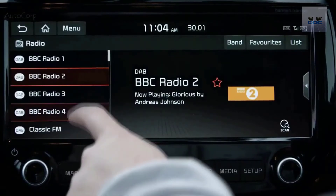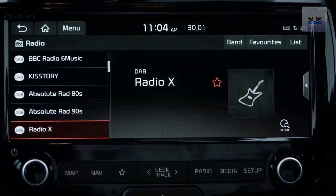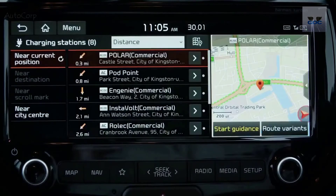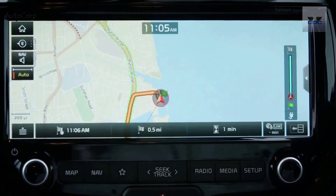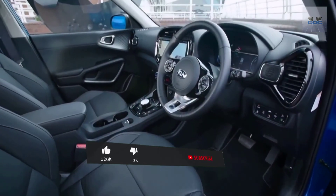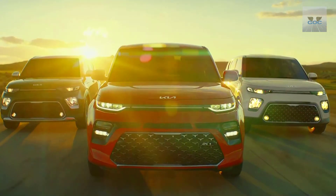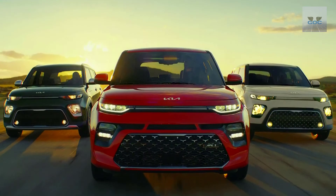Decent performance. With the removal of the turbocharged inline-4 motor mated to the DCT, the 2023 Kia Soul only gets the regular naturally aspirated 2.0-liter motor, producing 147 horsepower and 132 pound-feet of torque. The power is sent to the road through a CVT automatic transmission and FWD drivetrain. The 0 to 60 miles per hour takes 8 seconds, and it does the quarter-mile run in 16.4 seconds. We found the Kia Soul to be a decent daily driver with reasonable torque lower down the rev range. It is also pretty capable out on the highway, due to better performance and torque numbers in comparison to the rivals. However, the CVT automatic does exhibit a bit of lag.